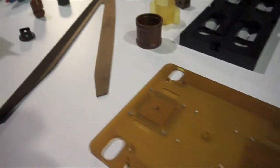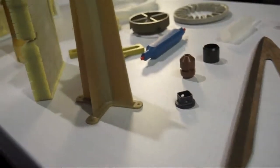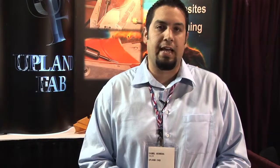We machine plastics and composites. We typically work with aerospace companies because they're using engineer-grade materials that can't be molded, or the production volume is too low to justify molding.